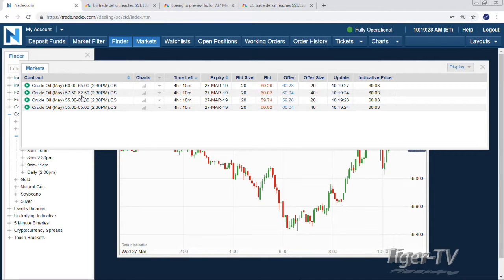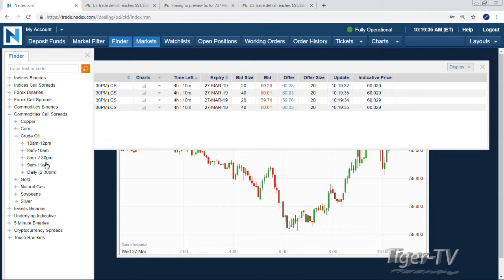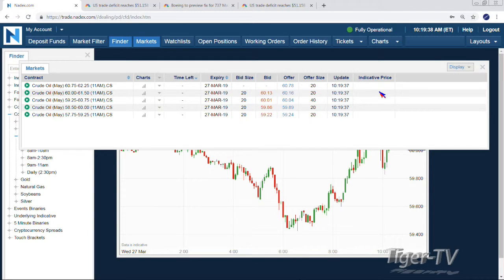Jumping over to Nadex, $60 happens to line up whether you want the 11 AM expirations, the noon expirations, or the 2:30 expirations. We're going to set up two sides of the trade — volatility, exposure on each side.